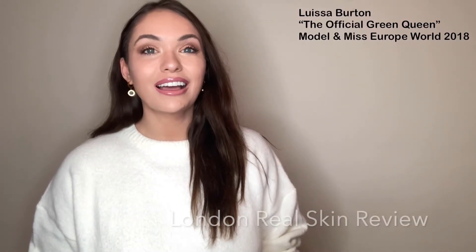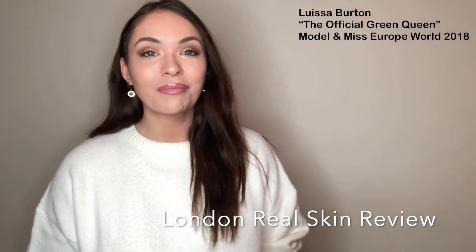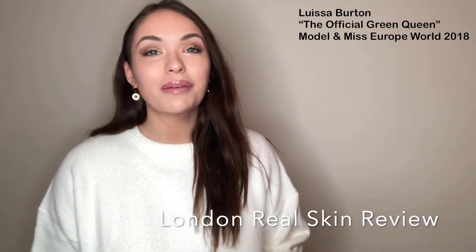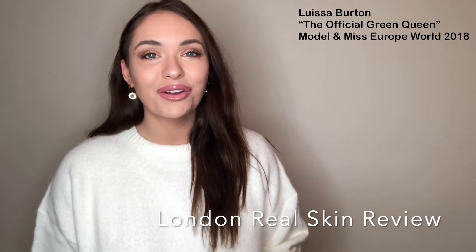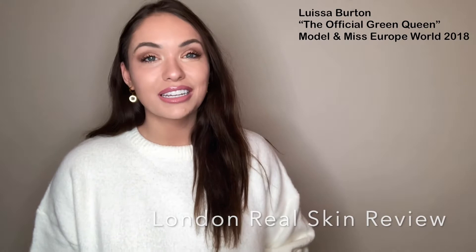Hi, my name is Louisa Burton. I am a former model, Miss Europe World 2018 and the official Green Queen. I just wanted to share a little bit about my experience at London Real Skin over the past few months because they have been beyond positive and I'm just so grateful to the clinic.